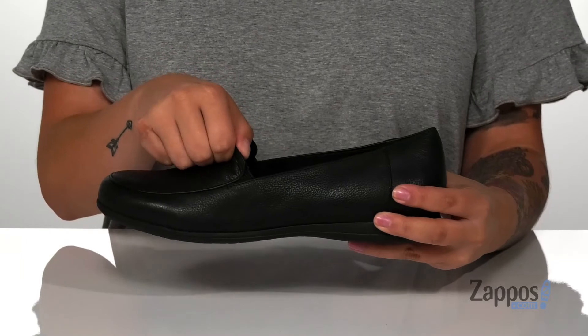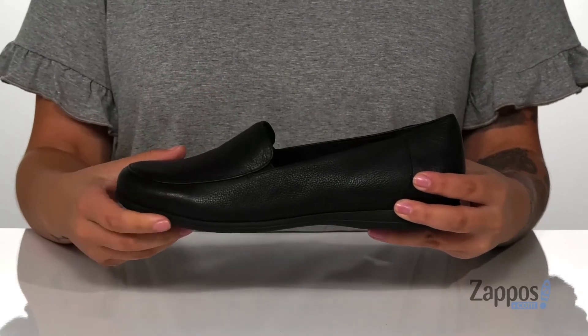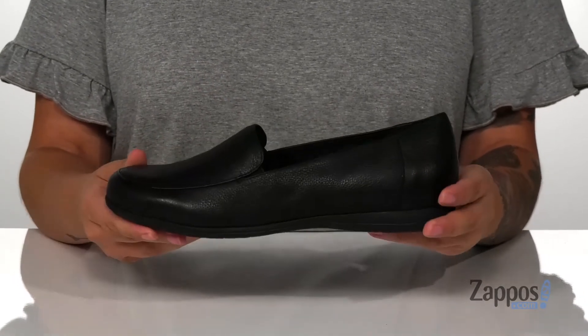There's also stretch panels on the sides for a more comfortable fit, and that midsole has flexibility to it, so you can step with ease.